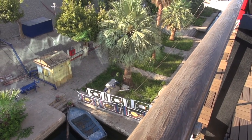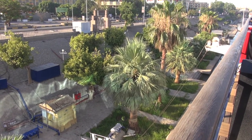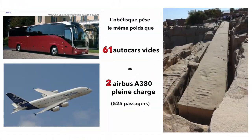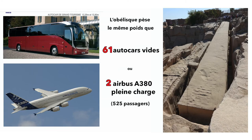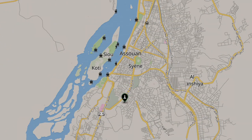In a few moments, we will discover one of the tourist attractions of the city, the Obelisque Inachevée. With a weight of 1168 tonnes and a length of 41.75 m, it is the biggest of all the obelisques known. It is in the state of Bosch, not detached from the Massif Rocheux, in a large carrière of granite rose, or sienite, située 2 km south of Siennes, the ancient name of Assouan.